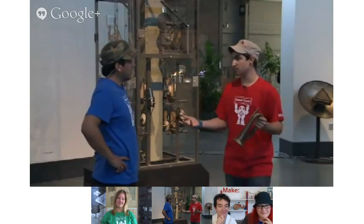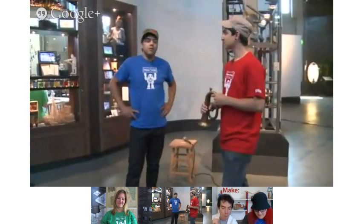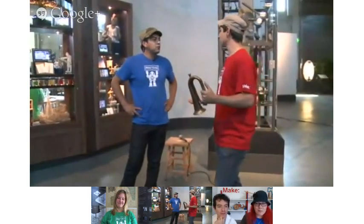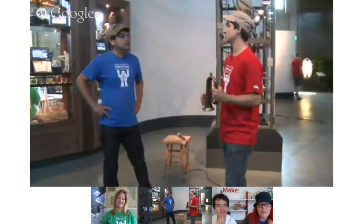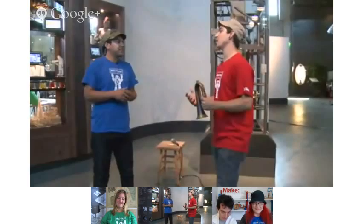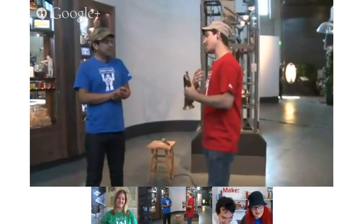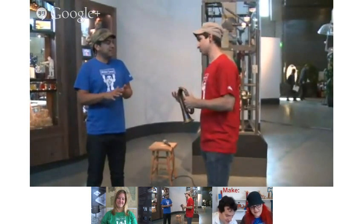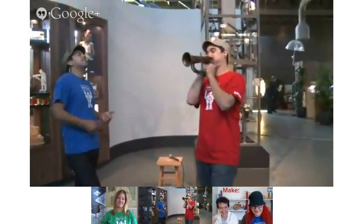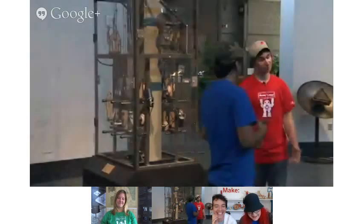As last year's camp director, as the tradition goes here at Maker Camp, we pass on the honorary bugle to that year's camp director. I've never been very good at trumpet or horn playing myself, but I can certainly try as the tradition goes. Congratulations, man. Thank you. Let's go have a little chat with Nicole, who's going to show us the workshop here at the Exploratorium.